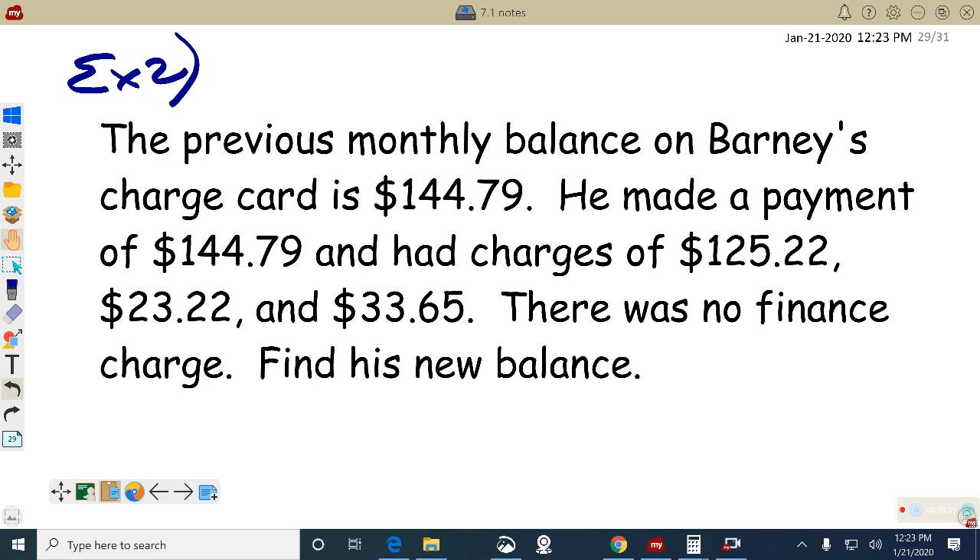Then he had new charges of $125.22, $23.22, and $33.65. There was no finance charge. Find his new balance.